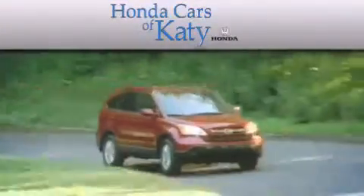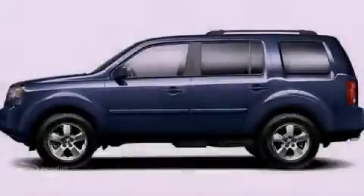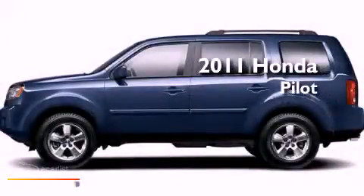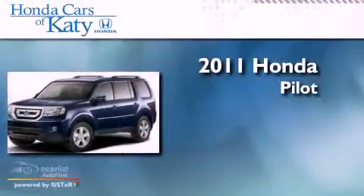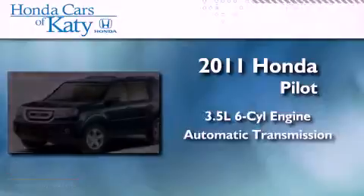Another fine vehicle offered by Honda Cars of Katy. This is a brand new 2011 Honda Pilot. It has a 3.5-liter six-cylinder engine and an automatic transmission.